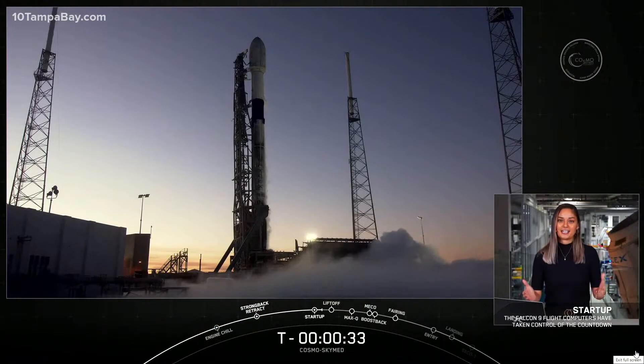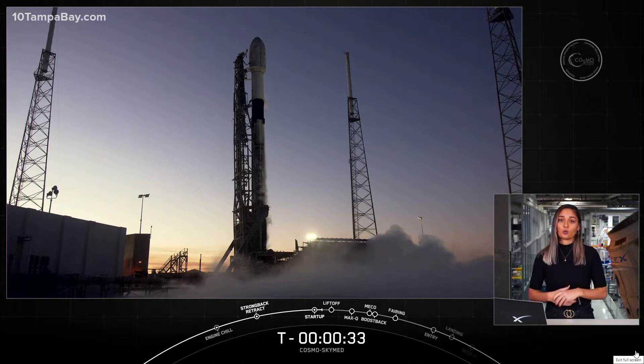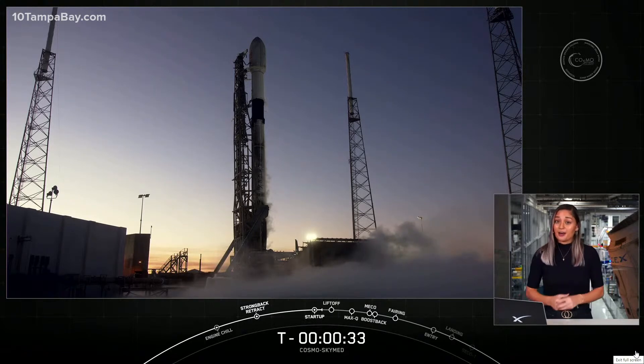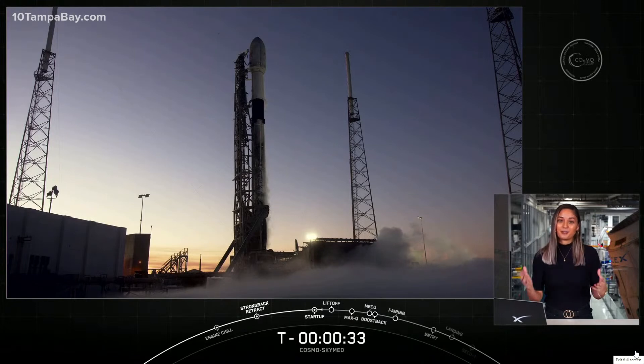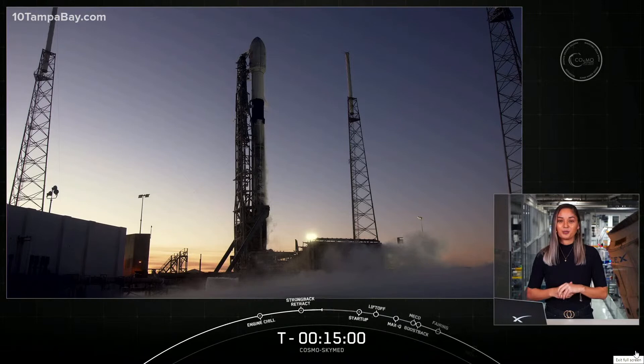As you just heard, we did have a hold-hold-hold call on the countdown. That is because we had a watch item with the range. We did have a cruise liner making its way towards the no-go zone that the Coast Guard was unable to clear out in time for T-zero today. We do have a backup opportunity tomorrow, so we will try one more time tomorrow. The vehicle is still healthy, the payload is healthy, and everything was looking good for an on-time liftoff today aside from the range issue.